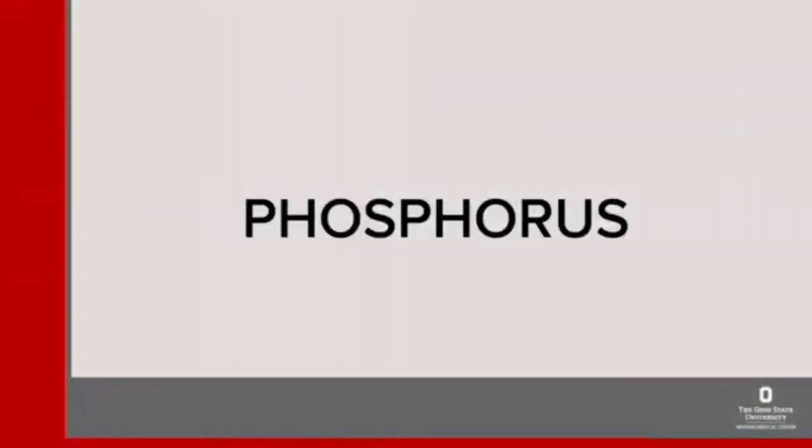Phosphorus: phosphorus can build up in your body if your kidneys are not working well. If it reaches high levels for a length of time, your bones can be affected and become weak and more likely to break. Some foods that are high in phosphorus include cheese, dark colas, whole grains, and processed foods. Your kidney doctor will let you know if you need to restrict phosphorus in your diet.